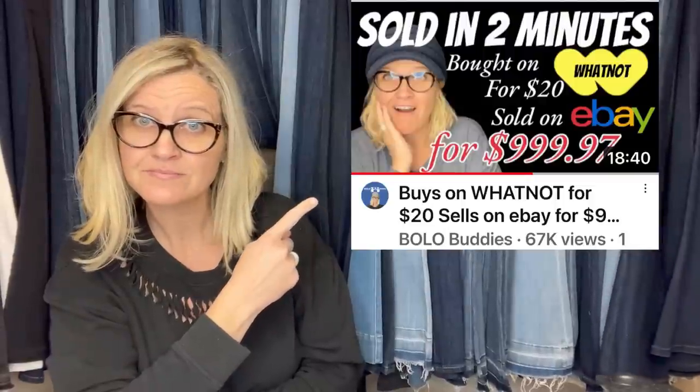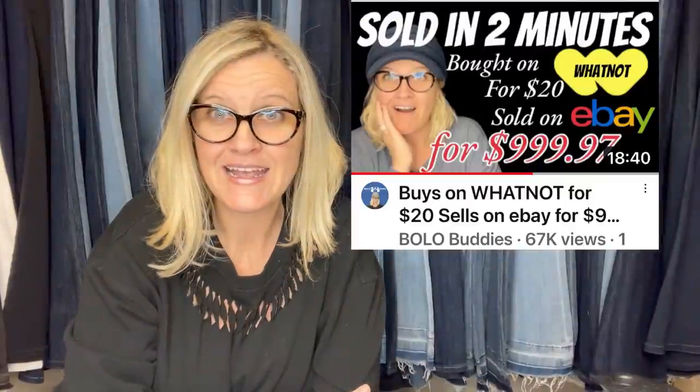In this video, we're going to talk about Bollobuddies items to be on the lookout for — items you can hopefully buy low and sell for a profit. My name is Courtney, and I am also known as Bollobuddies. I'm going to tell you where they got it, what they paid for it, and what it sold for. These are items you need to be on the lookout for when you're at estate sales, garage sales, thrift stores, YouTube auctions, Facebook Marketplace, whatnot. Somebody bought something on whatnot for $20 and sold it on eBay for $999. Go watch that video — I'll link it in the description. If you're not on whatnot, I have a link down below. If you join with that link, you'll get $15 to shop. That is my referral link. I am selling on whatnot now, so make sure you follow me.